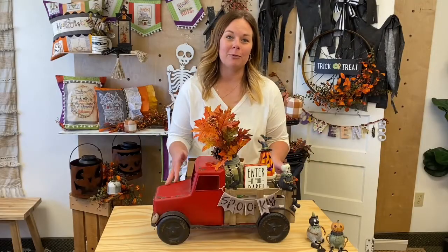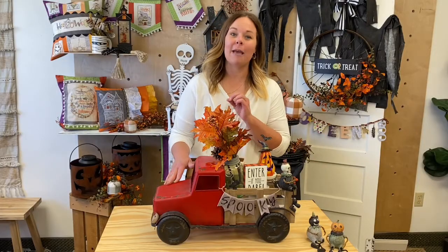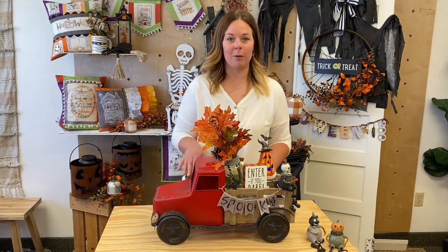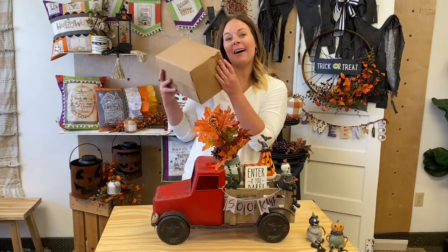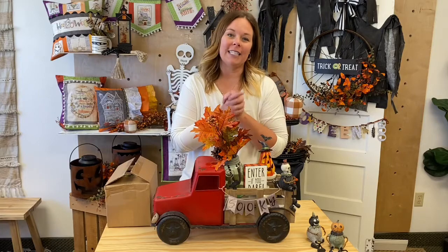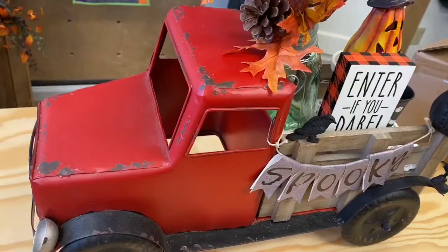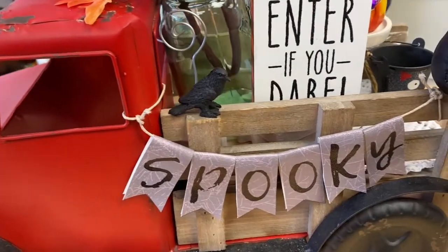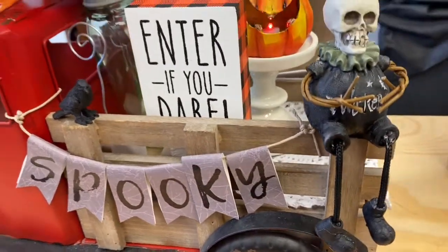When you're part of our Pickup Truck Decor Club, you're going to get a box of five to eight different boutique decor items to fill the bed of your pickup truck. It will come in a box just like this in the mail every other month, full of cute seasonal items for the bed of your pickup truck. When you click that link to sign up, that enters you into the subscription, which is the bi-monthly club.